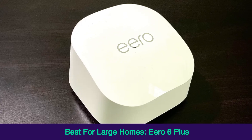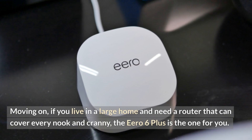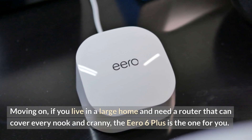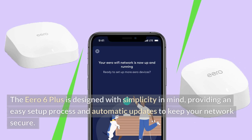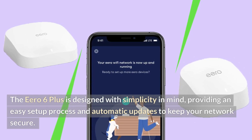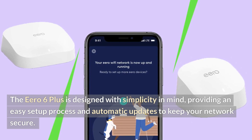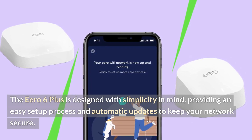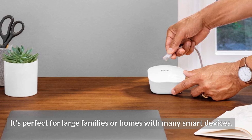Best for large homes: Aero 6 Plus. If you live in a large home and need a router that can cover every nook and cranny, the Aero 6 Plus is the one for you. It's designed with simplicity in mind, providing an easy setup process and automatic updates to keep your network secure. It's perfect for large families or homes with many smart devices.